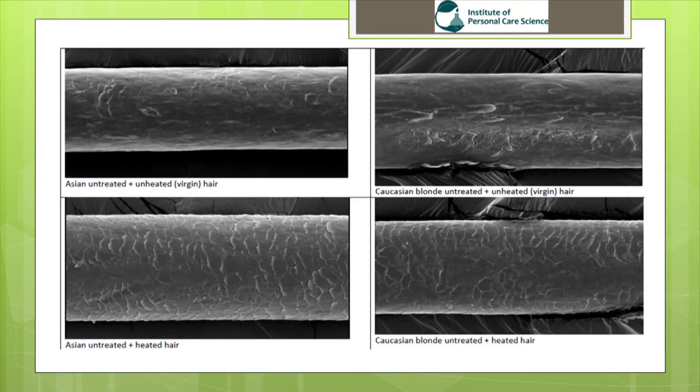In this slide you can see just how much damage heat styling apparatus does to the hair. On the top left we have Asian untreated and unheated hair, and on the top right we have Caucasian blonde untreated and unheated hair. At the bottom of each image you can see the hair after it has been treated with a heat styling apparatus. The cuticles have been lifted dramatically, and hair will start to lose its strength and moisture. These lifted cuticles also cause friction and make the hair tangle more easily, losing its shine and becoming rougher, eventually leading to split ends and breakage.